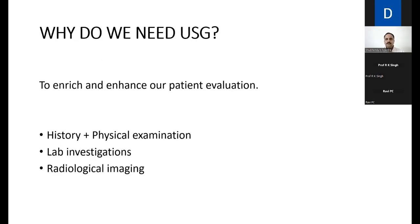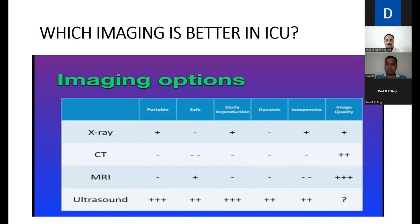Why do we need ultrasound in the first place? To enrich and enhance our patient evaluation. From long ago, history and physical examination has been there, then came lab investigations, then radiological imaging. Which imaging is better in the ICU? Taking into account portability, safety, easy reproducibility, dynamic imaging, cost, and image quality — ultrasound stands the test of time on all parameters. It is portable, safe with no radiation risk, reproducible, and image quality depends on the operator's experience.